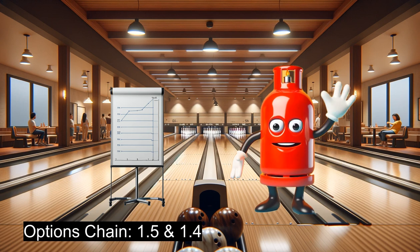Options Chain: On the technical front, we've analyzed both debit and credit spreads that align with our bullish sentiment on natural gas. After a detailed scan, we have opted for a put credit spread, where we will sell a put at a strike price of 1.5 and buy a put at a strike price of 1.4. This strategy is designed to set us up for what we hope will be a clean strike.